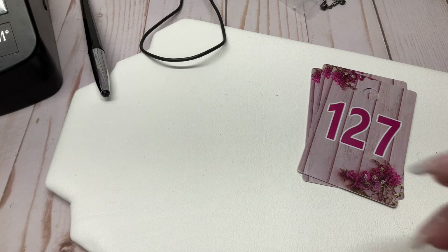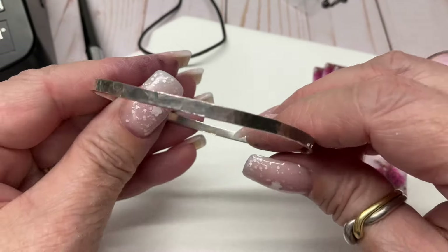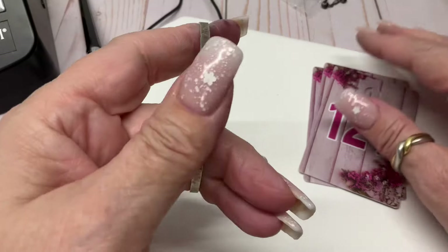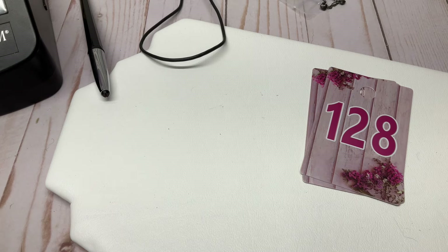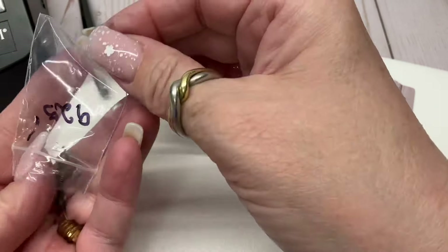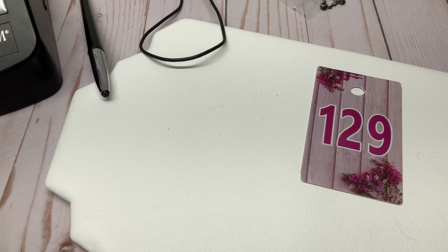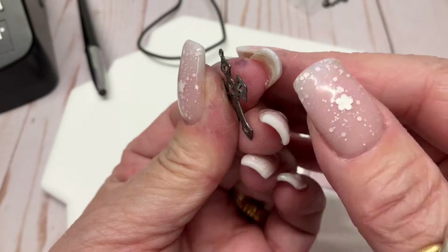Sterling silver hammered bangle — whoever bought the thin one the other day, this one goes with it! Coming in at eight and a quarter. I had asked $20, I believe — I'll go $15. Someone needs that to stack. And we have a little sterling silver cross — five bucks. It's a thinner one, just so you know what you're getting.